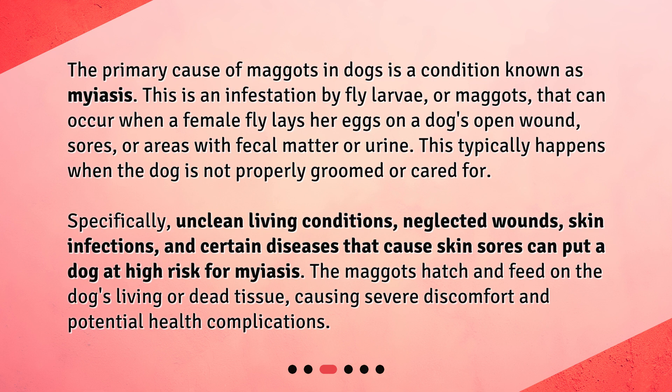Specifically, unclean living conditions, neglected wounds, skin infections, and certain diseases that cause skin sores can put a dog at high risk for myiasis. The maggots hatch and feed on the dog's living or dead tissue, causing severe discomfort and potential health complications.